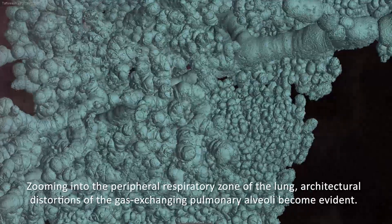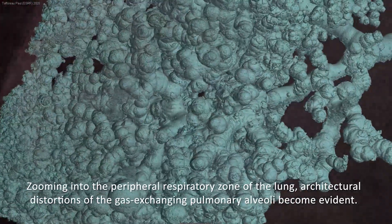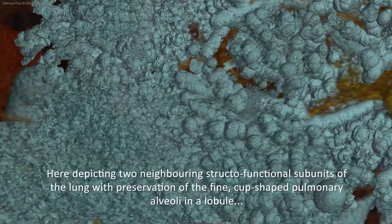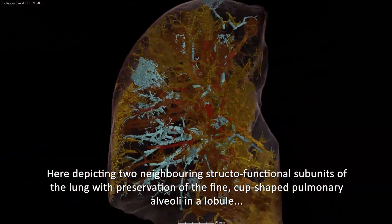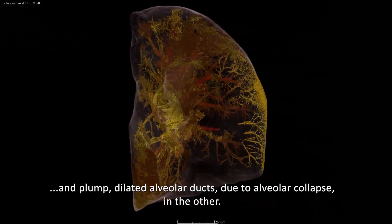Zooming into the peripheral respiratory zone of the lung, architectural distortions of the gas-exchanging pulmonary alveoli become evident. Here, depicting two neighbouring structofunctional subunits of the lung with preservation of the fine cup-shaped pulmonary alveoli in one lobule and plump dilated alveolar ducts due to alveolar collapse in the other.